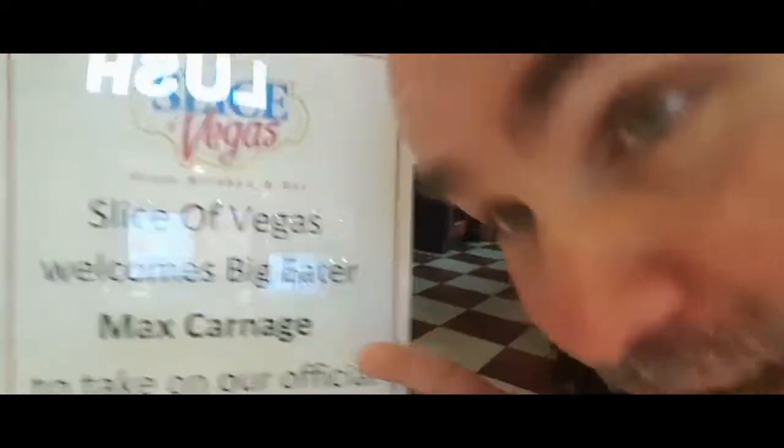I'm here at Slice of Vegas — you can see it behind me. I saw something here that's kind of exciting: I got a little promo. That's cool, I always like seeing that. We're here to do their double down challenge. It's a big giant monster pizza — I don't even exactly know how big. I looked at the toppings, it looks free and tasty. Can't wait to do it. The staff here has been super accommodating and I'm excited to try this.